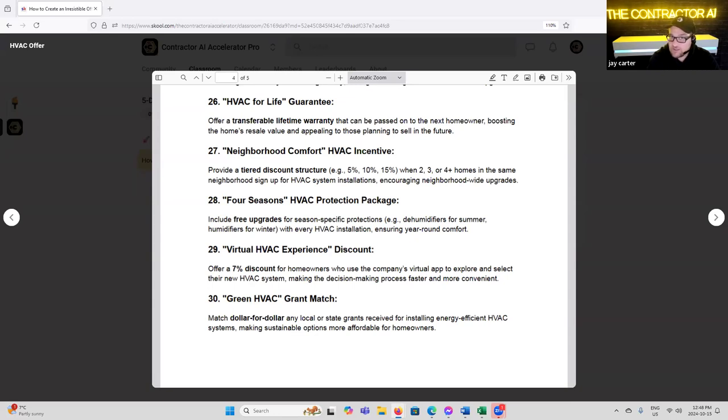'Green HVAC Grant Match' — match dollar for dollar any local state grants received for installing energy-efficient HVAC systems, making sustainable options more affordable for homeowners.